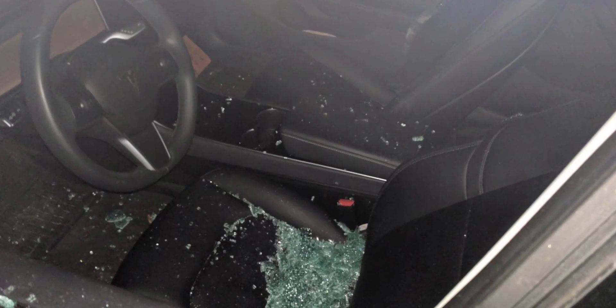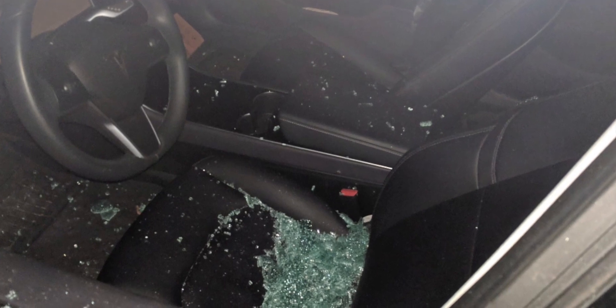Going into a bit more detail on how Tesla Sentry Mode works: there are three modes — three increasing hierarchical security modes. The first one is Standby. It's just using the 360-degree cameras to see if anyone is potentially coming close to harming your vehicle.